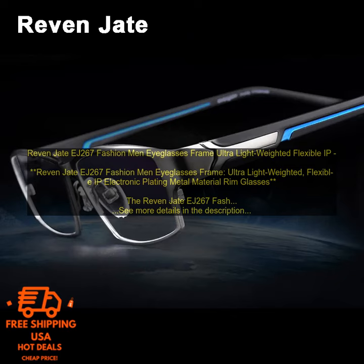Pros: Lightweight and durable frame, comfortable to wear, unique design, available in a variety of colors, comes with a carrying case and cleaning cloth. Cons: May be too small for some people, and pricey.